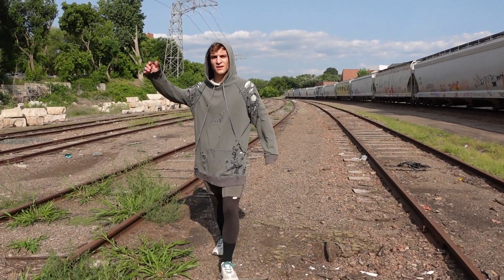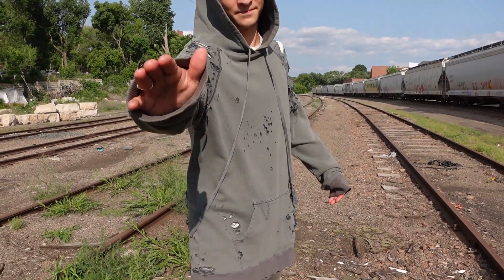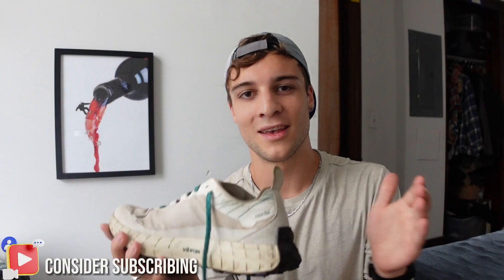And that's going to wrap up my review of the Norda 001 running sneakers. Let me know which outfit was your favorite, or if you didn't like either of them — I guess that's okay. Like and subscribe and I'll see you in the next video. Bye-bye.